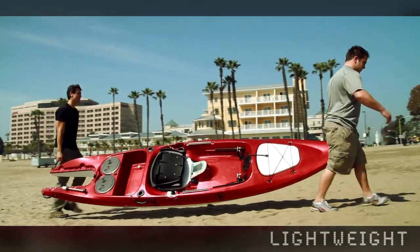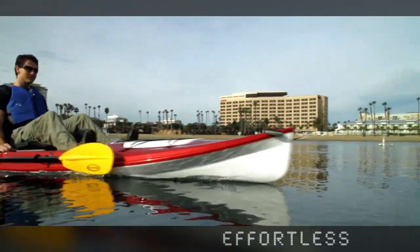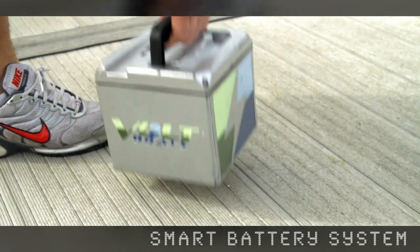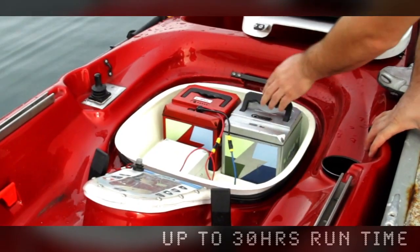The lightweight hull design and removable propulsion system allow you to navigate effortlessly under battery power. We use a patent-pending smart battery system capable of running up to 30 hours with different battery options.